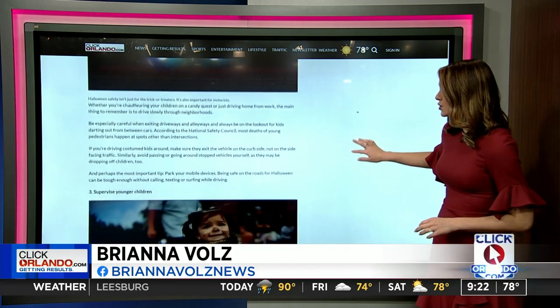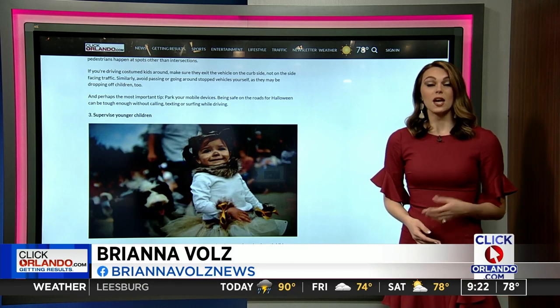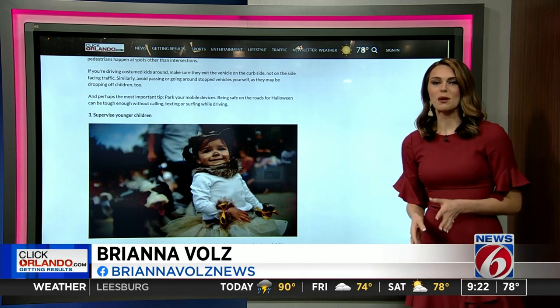If you are supervising tonight, you want to keep a close eye on the kids. To help you do that, you can give them flashlights to carry in the dark, or glow sticks if you're worried about being a bit more fashionable.